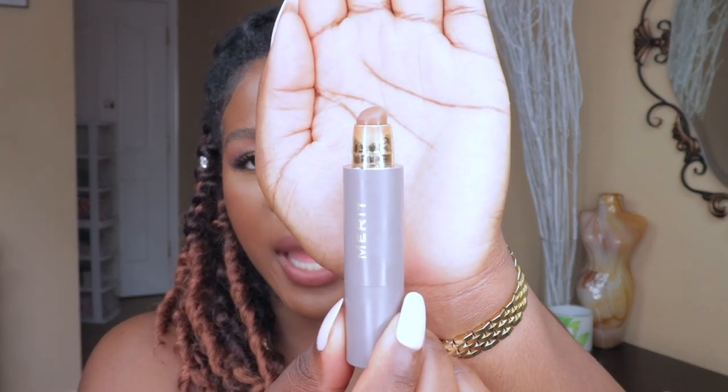Next I have the Merit Foundation Stick in the shade Tiger Eye — I'm also going to pick up their shade Chestnut. This is such a great foundation stick, super creamy, and it blends beautifully on the skin. It's not matte or dewy, it's a very natural finish with a lot of coverage. I love it for spot concealing. Tiger Eye runs a little red for my skin but still works.